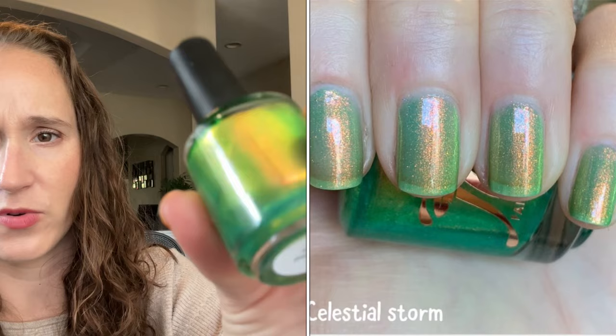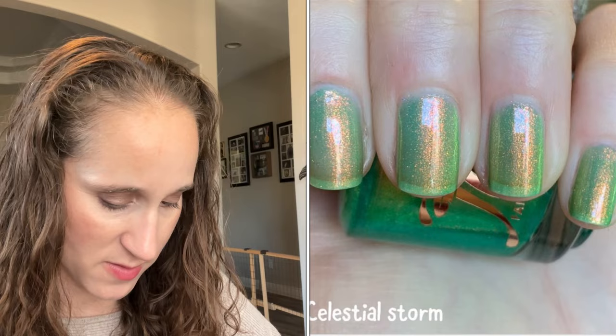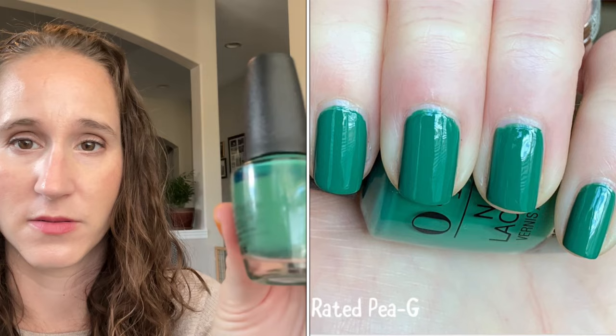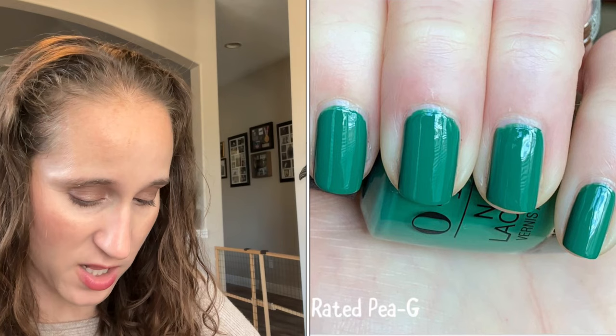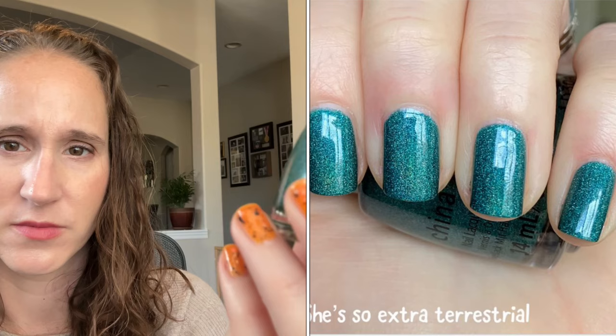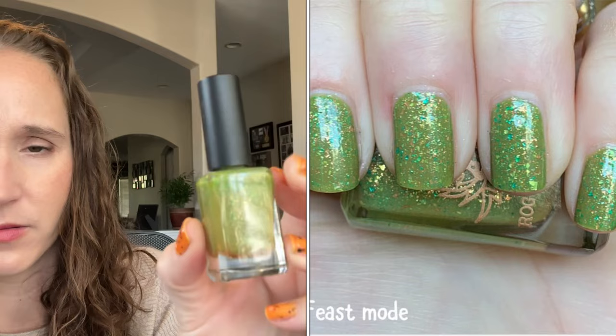Then we have Fair Maiden's Celestial Storm — look at that, that's pretty. Then we have an OPI — this one is Rated PG. Look at that, so pretty — this is a beautiful green with a really really nice formula. Another China Glaze holo — this one is She's So Extraterrestrial, from I want to say their Halloween collection a couple years ago. Really pretty — look at that beautiful holo. Then we have a Rogue Lacquer — Feast Mode — suffering from ugly bottle syndrome, but look at that, pretty. Those beautiful flakies.